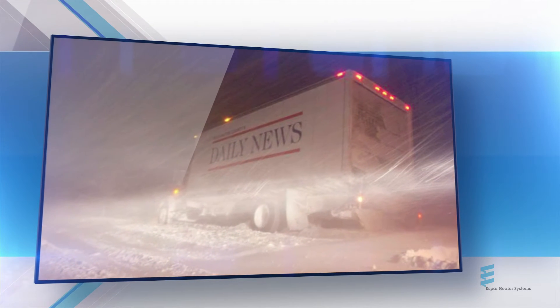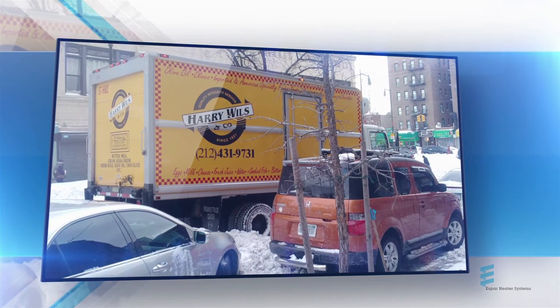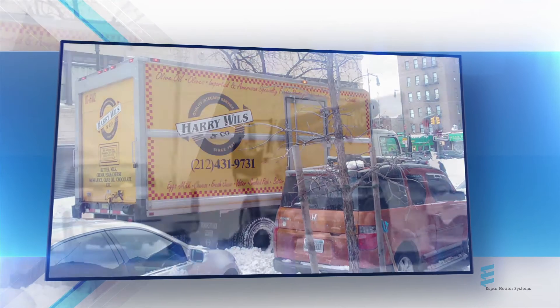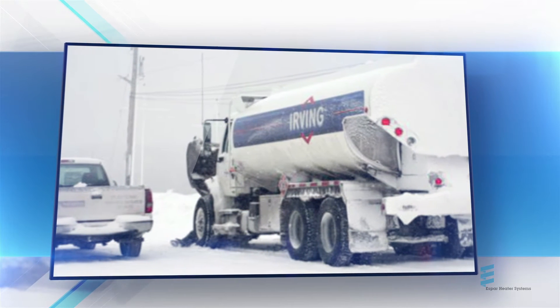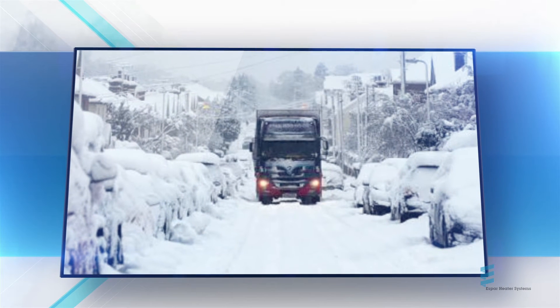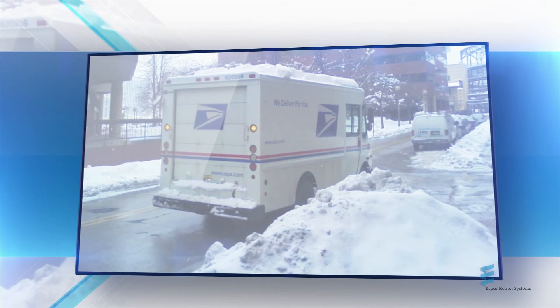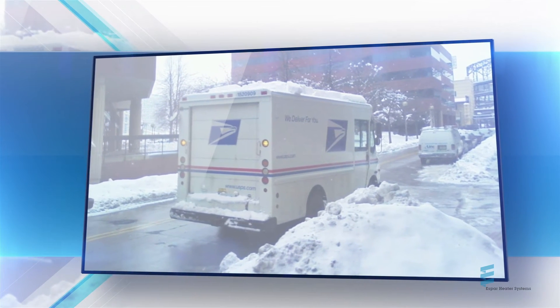And hello to work-ready vehicles with preheated engines, clear windshields, and defrosters producing warm air in seconds rather than minutes. And for those drivers required to spend significant time away from their vehicle, our controller's one-push activation ensures they're always returning to warm cabs and ready engines, regardless of how long they're away.